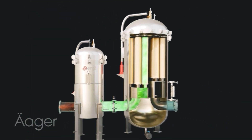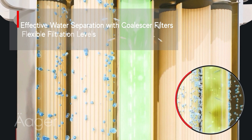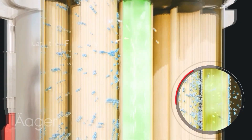The coalescer filters effectively separate water from fuel, enhancing fuel purity. Ergil vessels offer interchangeable cartridges for flexible filtration levels, ensuring optimal performance under all conditions.